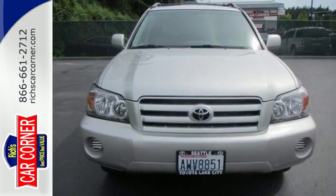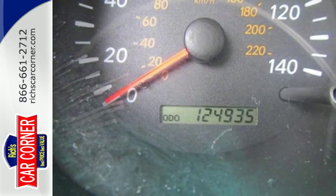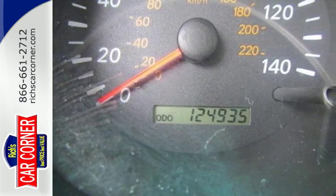Add to that power windows, power locks, a superb sound system, cruise control, air conditioning with filtration, and multiple airbags.